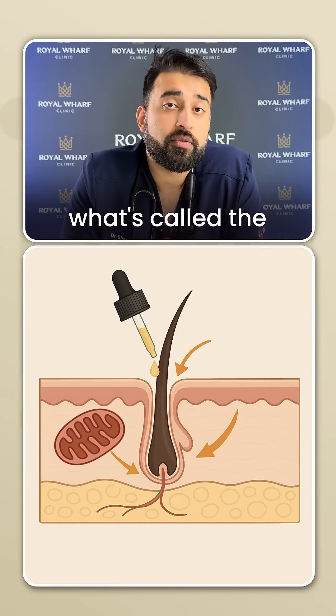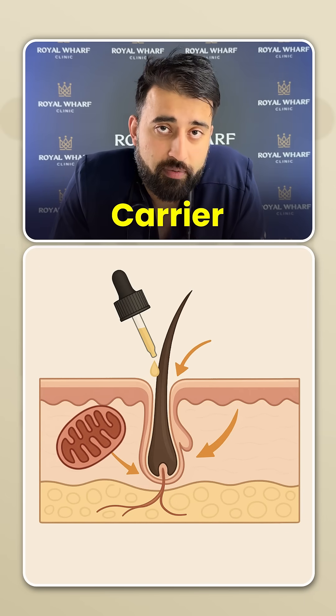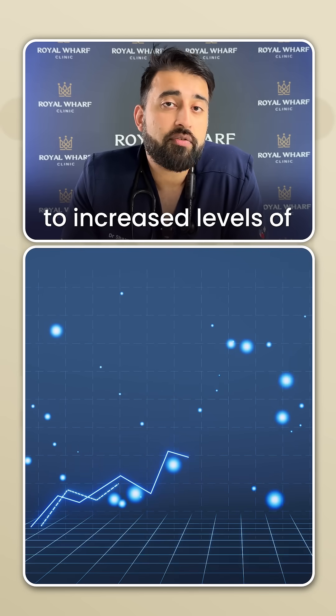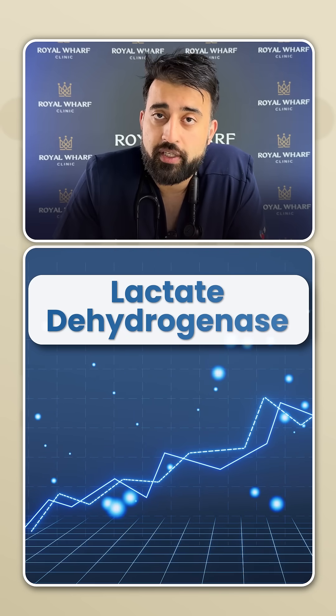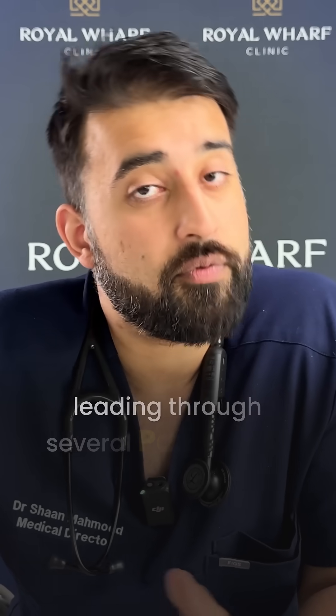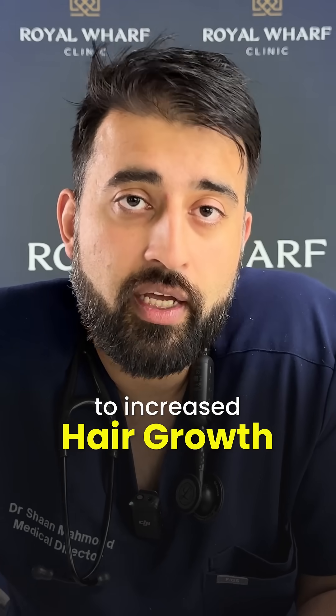So what does PP405 actually do? It seems to target what's called the mitochondrial pyruvate carrier pathway — the MPC pathway — because this pathway ends up leading to increased levels of lactate dehydrogenase when it comes to hair follicle stem cells. Lactate dehydrogenase is pretty important for hair growth, so PP405 increases LDH, which then leads through several pathways to increased hair growth.